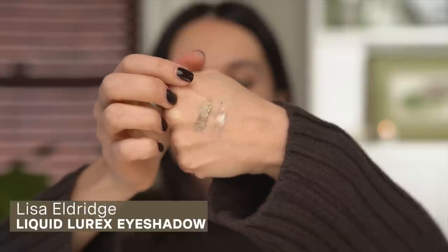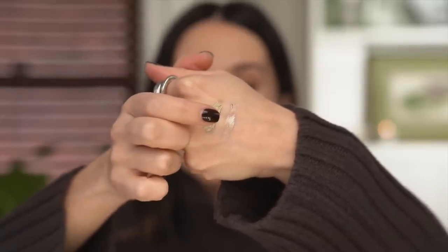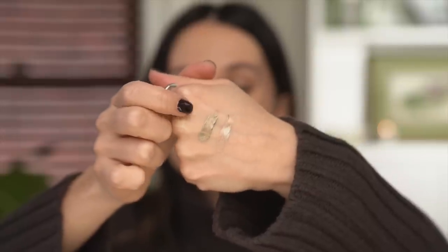The Lisa Eldridge Liquid Lurex Shadows — I've been using the shade Emily a lot, which is what I'm wearing today. I applied it in the center of the lid, close to the lash line so it catches the light. This eyeshadow look is actually very similar to one I create with the Makeup by Mario palette, which just goes to show you don't need the palette if you have a lot of eyeshadows. I love applying these with fingers, just tapping to blend them out. Lisa Eldridge is also launching powder eyeshadow palettes and I ordered the Vega palette — I have very high expectations and will be doing a video when I receive it.